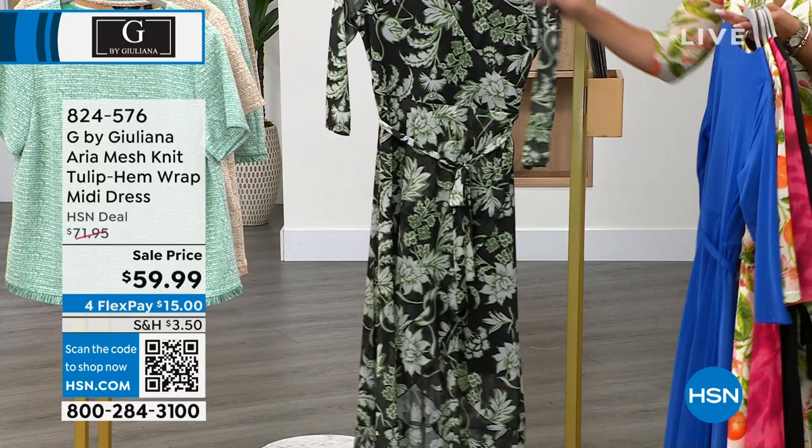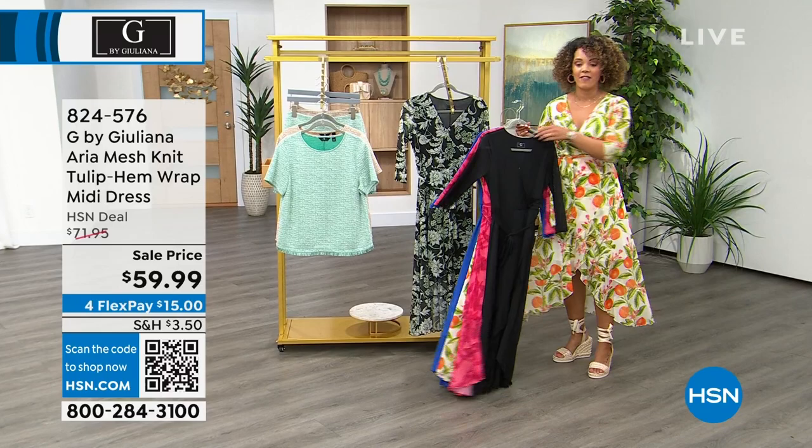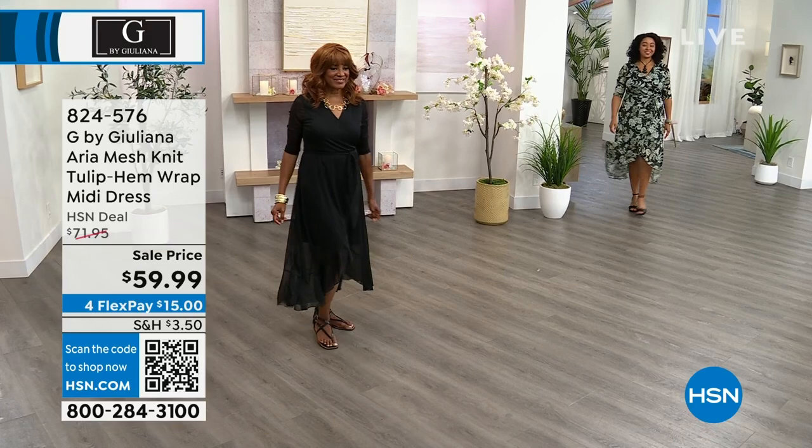We also have it in a black floral. The dress is 51 inches in length — I'm 5'5" wearing wedges and you can see the bottom. Sizing runs extra extra small to 3X. I'm typically a size 6 in dresses and picked up the small, which fits nicely. If I wanted a less fitted look I could go up to a medium.